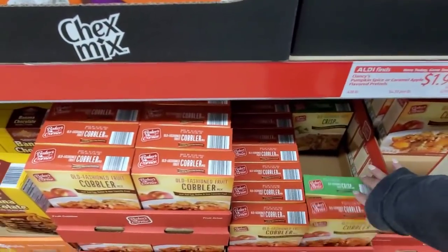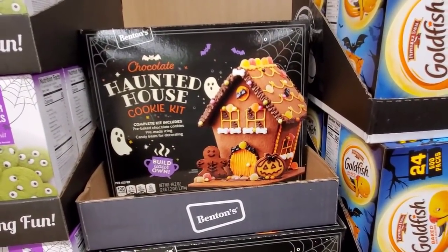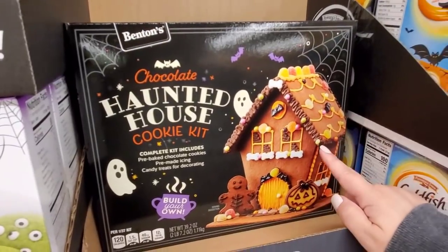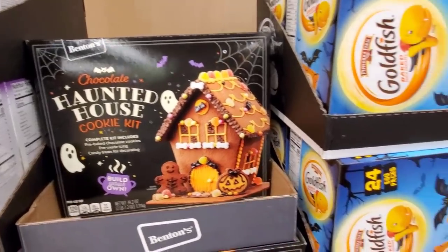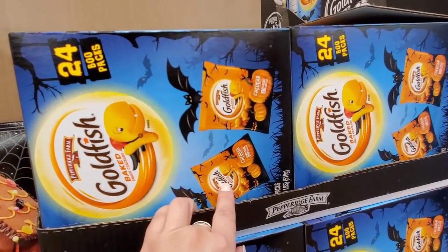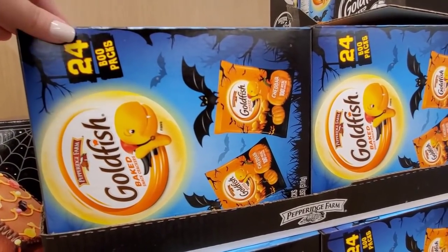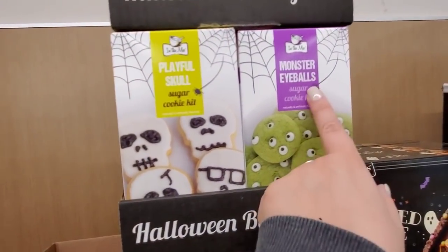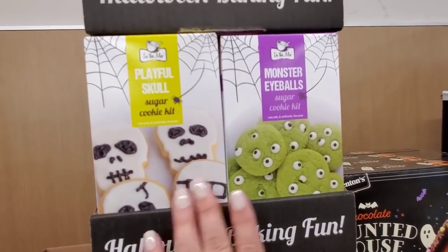Right when you walk in the front door they have these Chocolate Haunted House cookie kits — I did see these in my flyer, so glad I got to find them to show you guys. They're $7.89 and you do have to assemble them, just keep that in mind. They do have the 24-pack of Goldfish Cheddar with cute packaging for $7.45 — is that a good deal? Let me know in the comments. They also have the Playful Skull Sugar Cookie Mix or Monster Eyeballs Sugar Cookie Kit for $2.49 either.